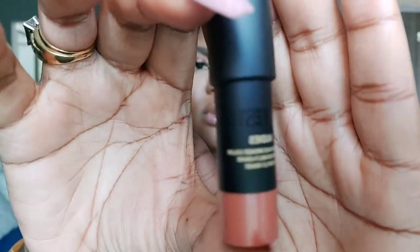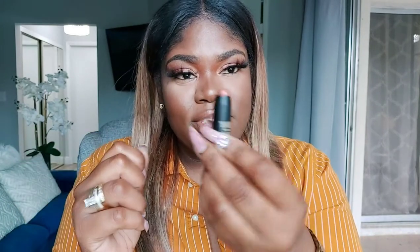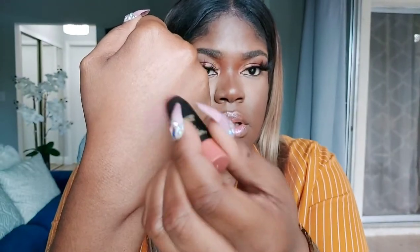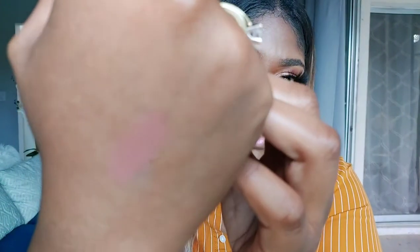The first item is by Nude Sticks. This is an all-over face bronze color contour multi-use item, and I like multi-use items. This is what it looks like — it's really cute, it's like a nudie color. You can use this on your lips, your eyes, your cheeks, kind of like a monochromatic look. I think I'm going to use this in a no-makeup makeup look tutorial. It's such a pretty color.